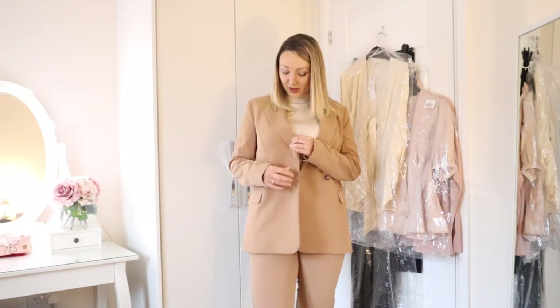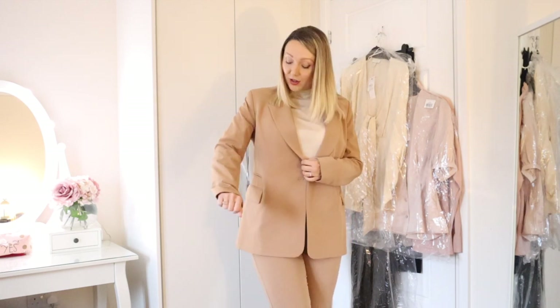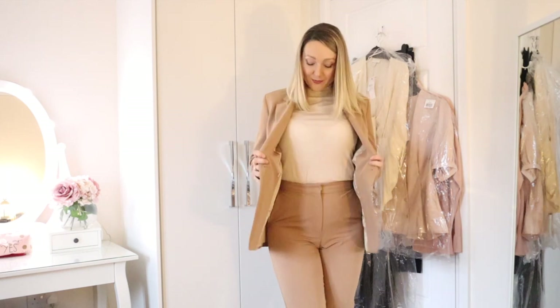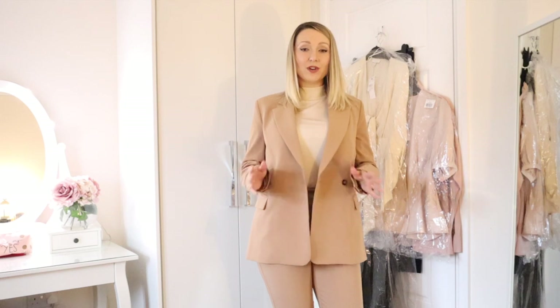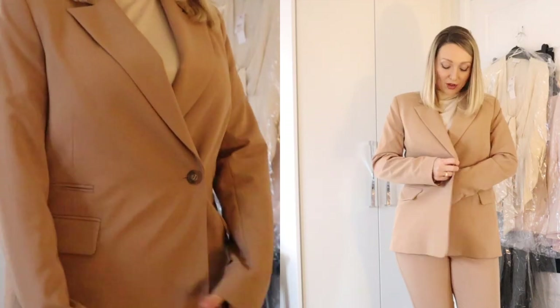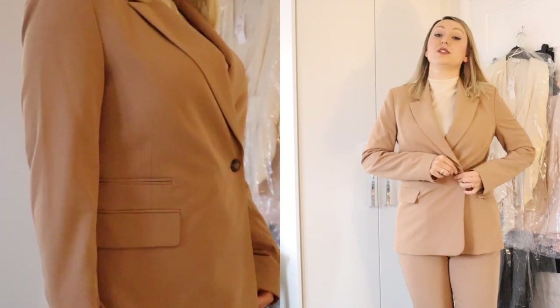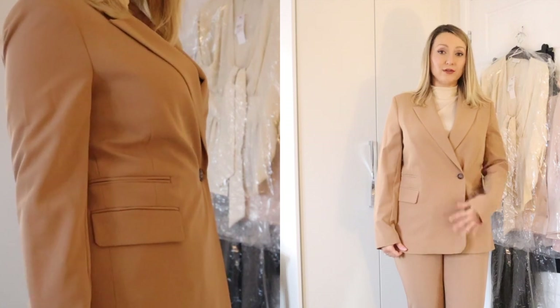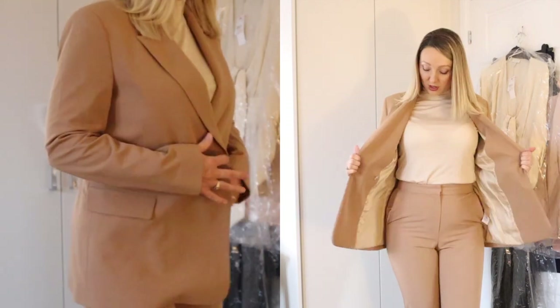First thing I thought I'd show you guys is this camel suit. I've been after a suit like this for quite a while but I haven't quite found one that I wanted, so I was really excited when I ordered this online. The jacket comes in at £50 and the trousers are £30. I really love the colour and the feel is also really nice. I'm just not sure on the fit because generally I would wear it undone. It's a double breasted jacket with one button, and I think it actually looks really nice when it's done up but I probably wouldn't wear it done up quite a lot of the time.